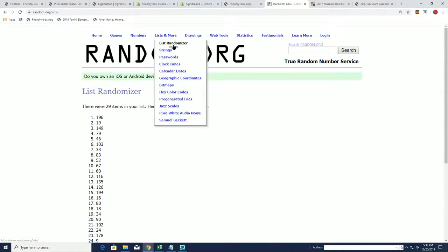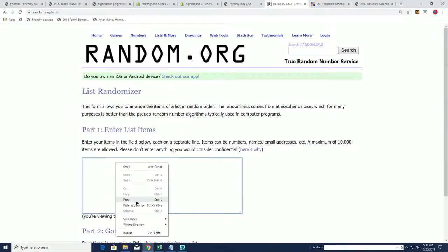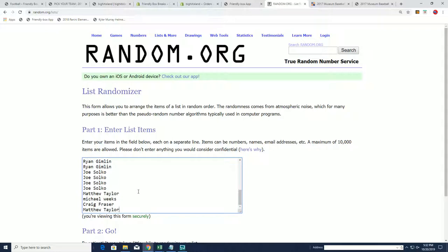So let's get a new randomizer here. There are all the team owner names. Seven times Topps spot gets the Yankees.